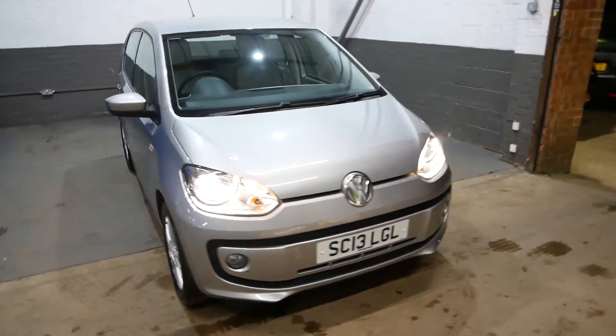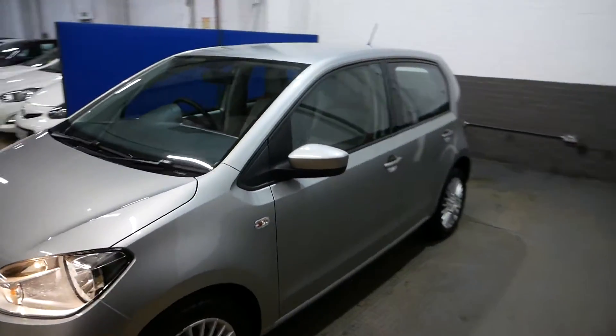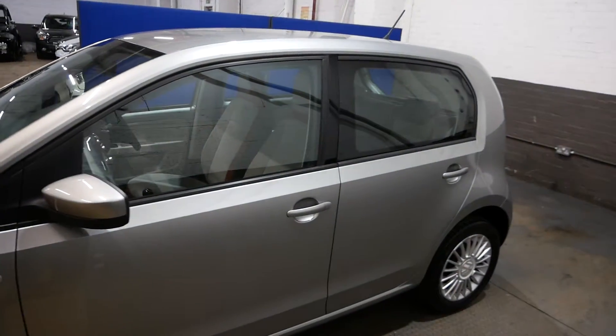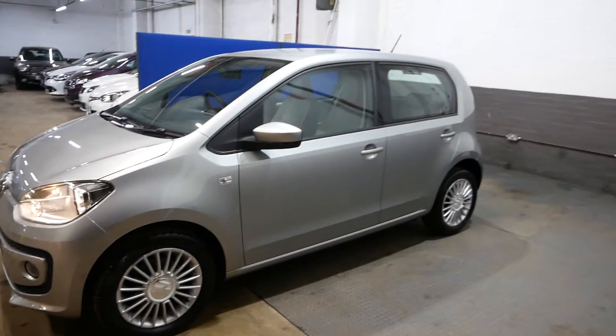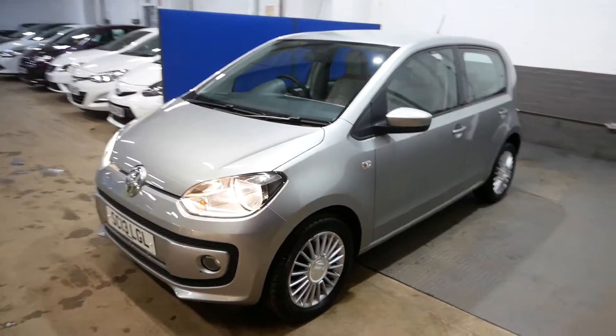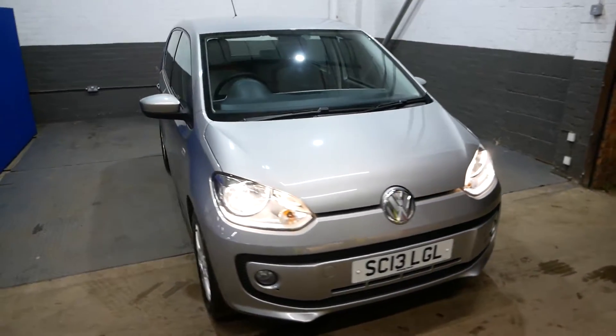Hi guys, it's Aaron here from GBI Cars, and I'm just going to walk you around this Volkswagen Up. Really nice spec on this car, as you can see with these lovely alloy wheels straight off the bat. The name of the spec is 'High Up', as they call it — really cool little name.